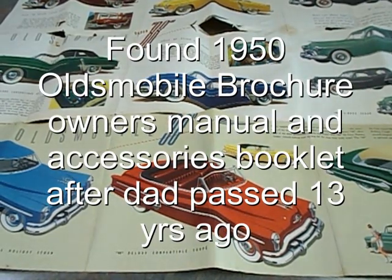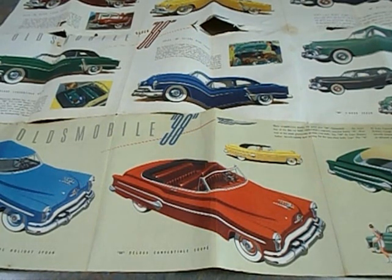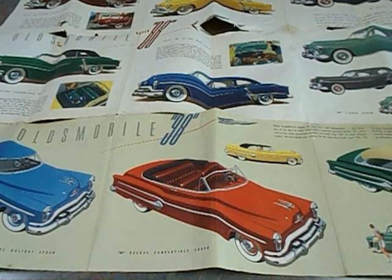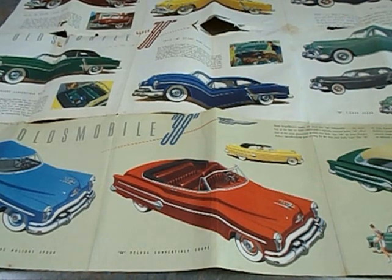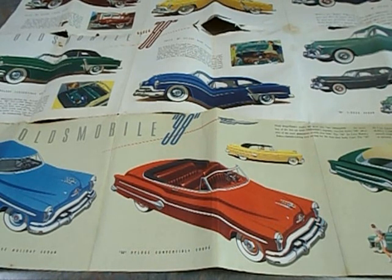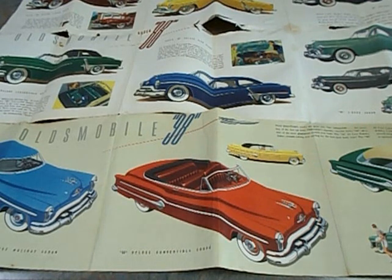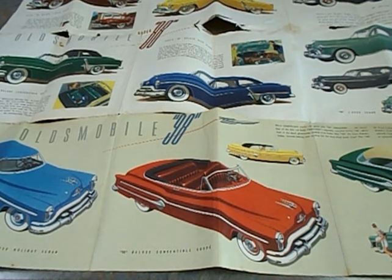Today I want to show you something I found in a locked cabinet in my dad's garage, just after he passed away 13 years ago. We had a 1950 Oldsmobile with a Rocket 88 engine in it, and I found the actual brochure that he got with the car.